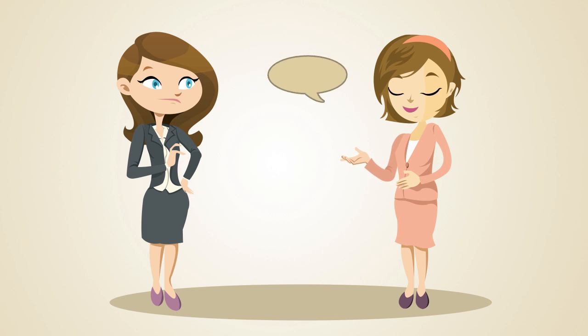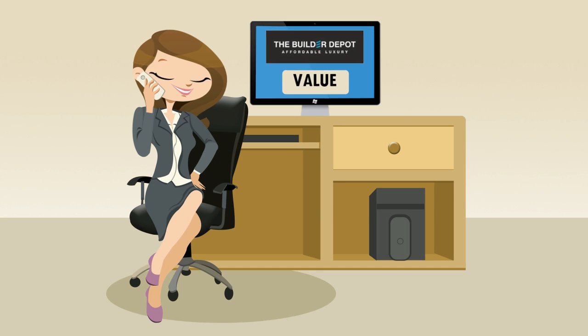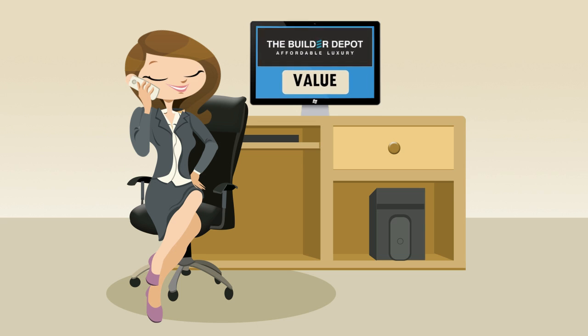One day, a friend mentioned thebuilderdepot.com and some amazing prices. She found the website online and was shocked. Natalie can now make her dreams a reality thanks to the Builder Depot.